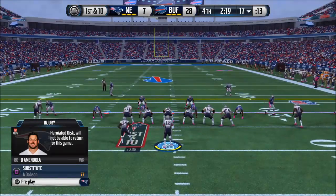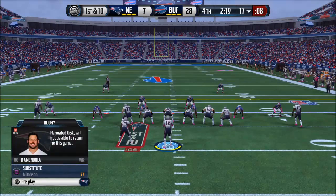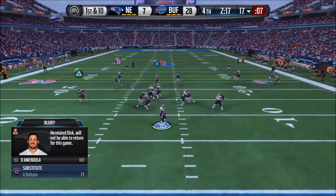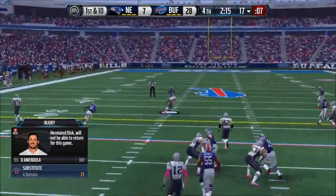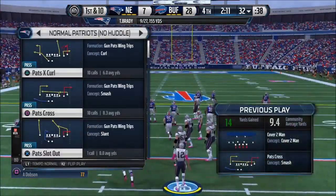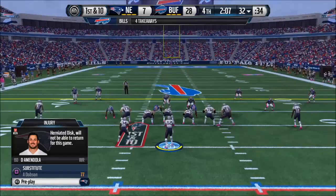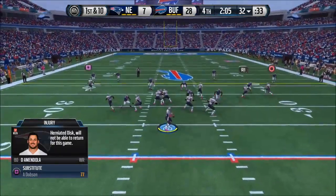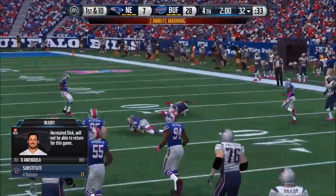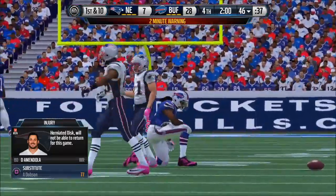The defense comes out of the nickel. Brady's going to take it from the gun, he'll throw it over the middle — complete for the first. The offense is set at the line for the first down after that completion, coming to the line hoping to avoid being sacked for a third time. No one in sight — has the grab. Two minutes to go in the second half.